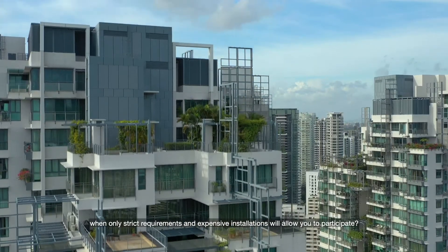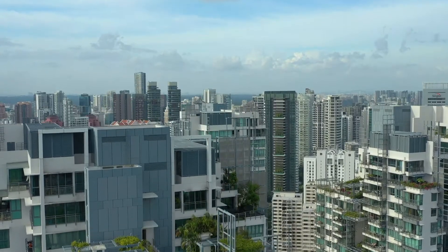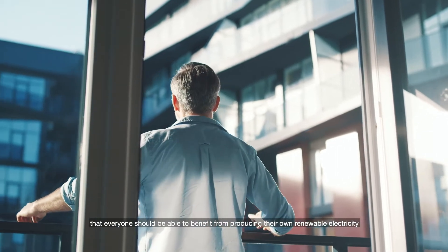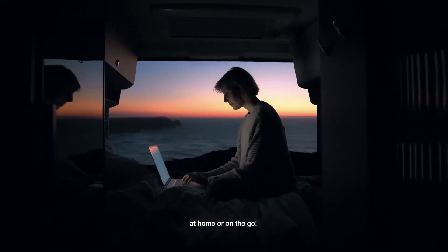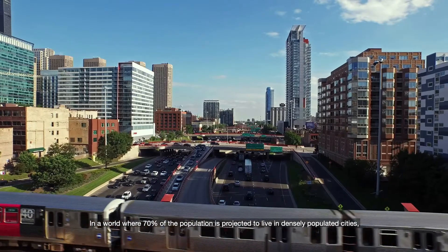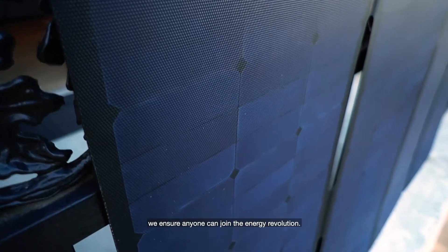What good is an energy revolution when only strict requirements and expensive installations will allow you to participate? Almost four years ago we had a vision that everyone should be able to benefit from producing their own renewable electricity — at home or on the go. In a world where 70% of the population is projected to live in densely populated cities, we ensure anyone can join the energy revolution.